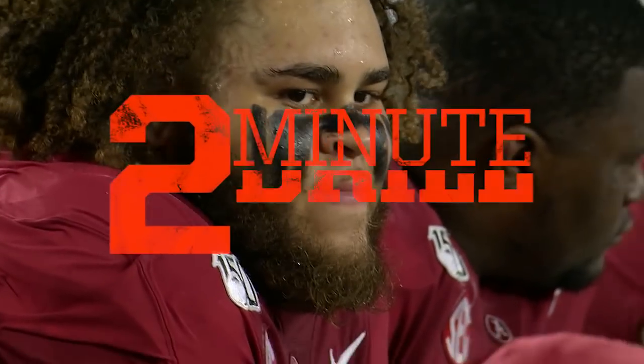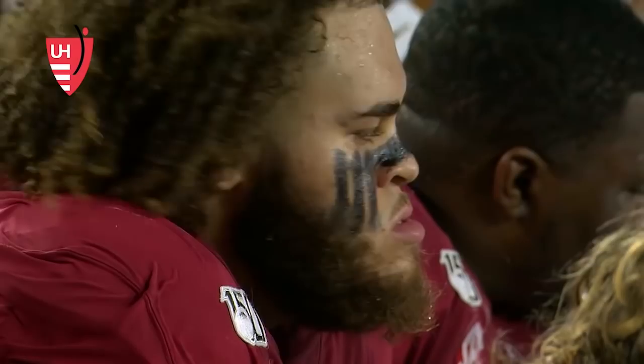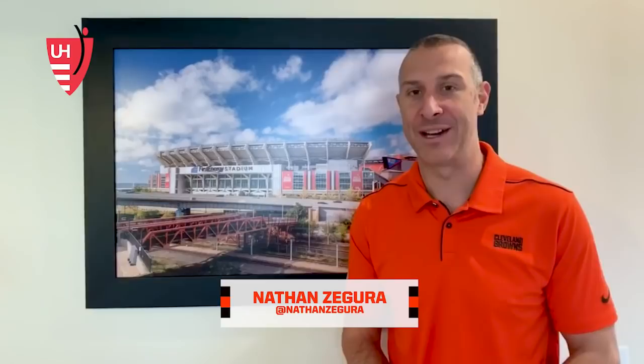Hey Browns fans, Nathan Segura here with another edition of the Two Minute Drill brought to you by University Hospitals. The first round of the NFL Draft is in the books. The Browns entered with the 10th pick, stayed at number 10, and got the top tackle on their board: Jedrick Wills out of Alabama.